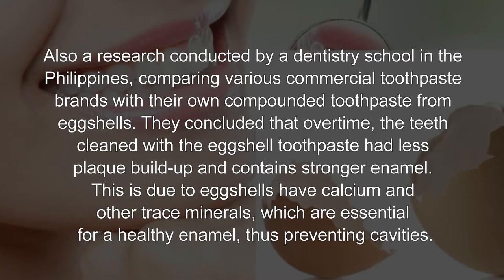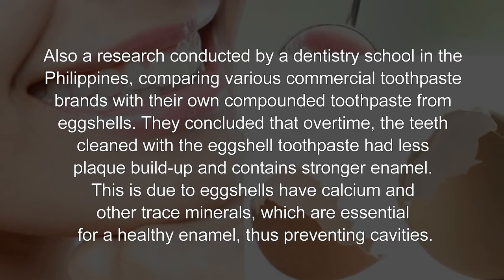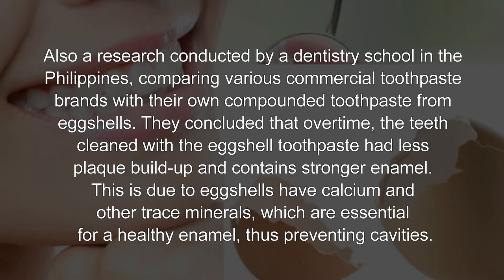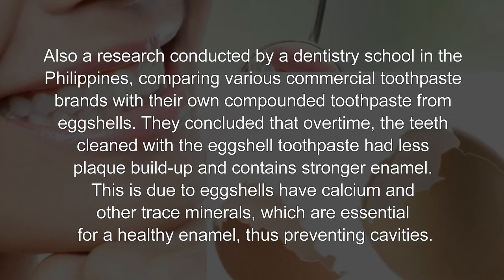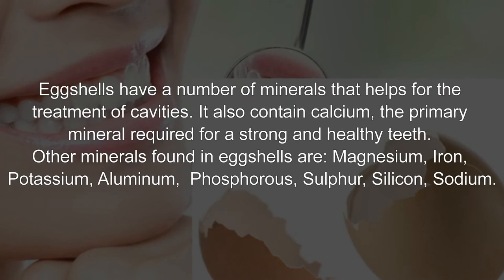A research conducted by a dentistry school in the Philippines compared various commercial toothpaste brands with their own compounded toothpaste made from eggshells. They concluded that over time, the teeth cleaned with the eggshell toothpaste had less plaque build-up and stronger enamel, due to eggshells' calcium and other trace minerals.